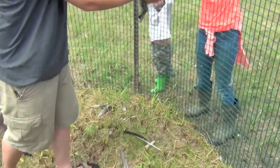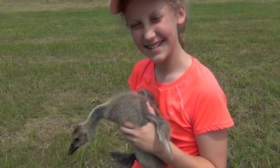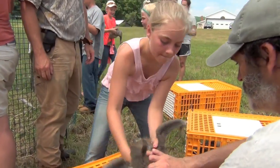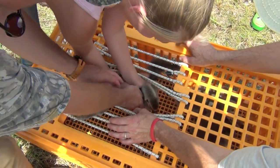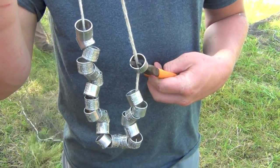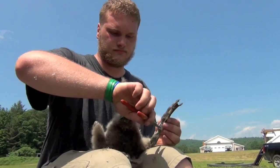We always remove the young geese first so they won't be trampled by adults. Young have their own crates to hold them during banding. Along with the band number, we record the sex and age of the goose, as well as the location and date of capture.